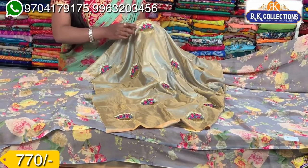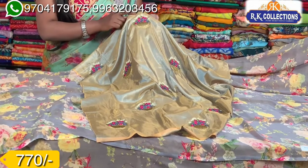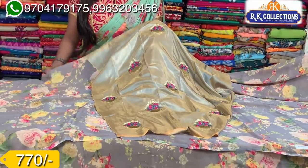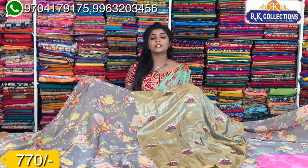In the gold color, I have a hash and pink color combination. There are flowers and a leaf pattern in green color combination. There are a lot of flowers, and a blouse is included. This is also a rich color — complete, lightweight, falling material. It is also available at a 770 rupees wholesale price.